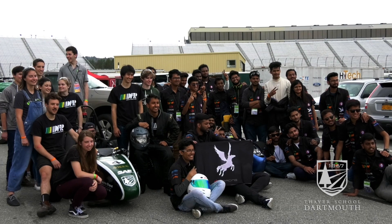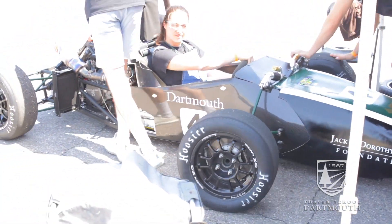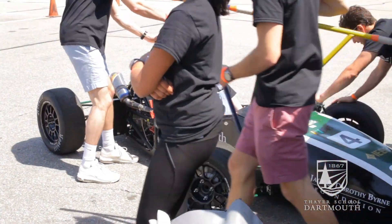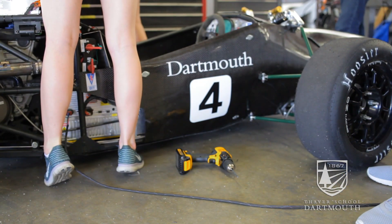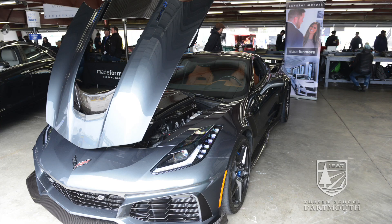Honestly, the spirit of the Formula Hybrid competition is to run hybrid cars, so I think that was really one of the main drivers in us transitioning. And I think it's really great for all the people on the team to learn about both types of systems — gas cars are still out on the road, they're very common, and in 2015 I knew almost nothing about IC engines.